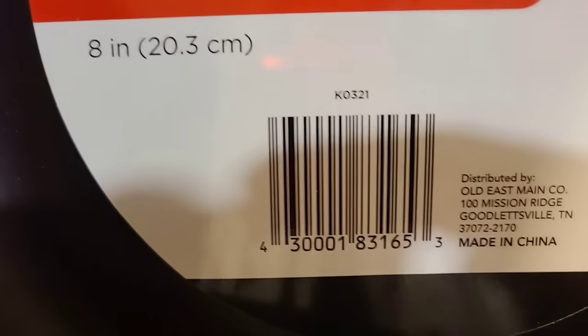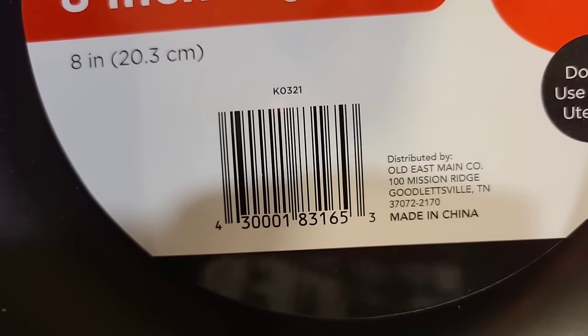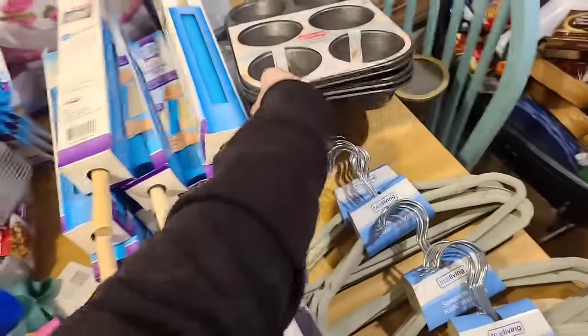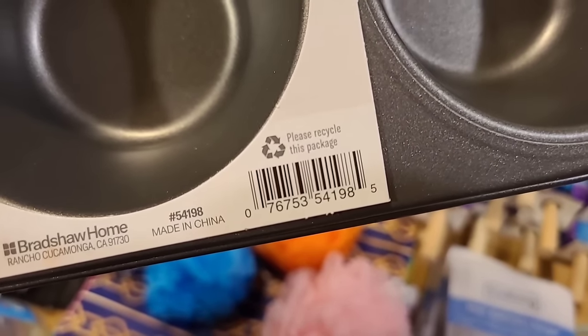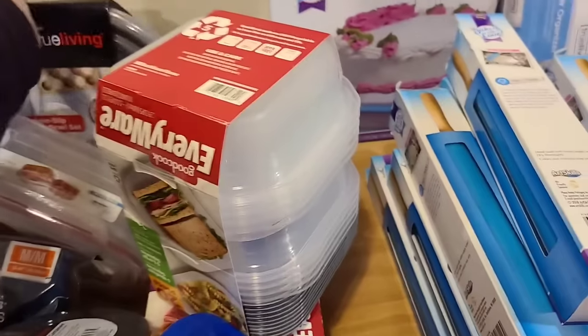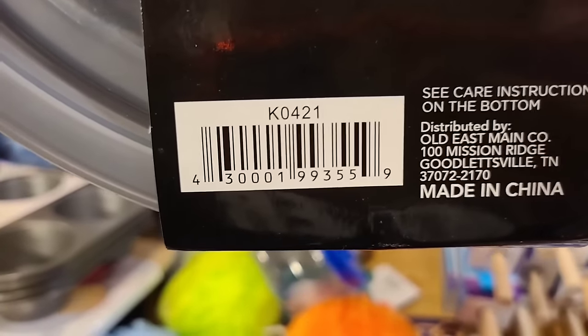If you have the extended kitchen section, a lot of items are popping up as they get rid of appliances — Toast Masters, skillets, pots and pans, Good Cook baking pans, pizza pans, mixing bowls — you name it. So if you have an extended kitchen section, hopefully you get lucky. The new True Living mixing bowls are now going as well.